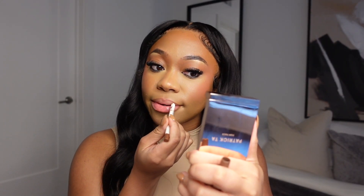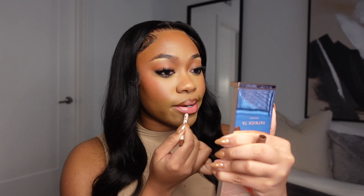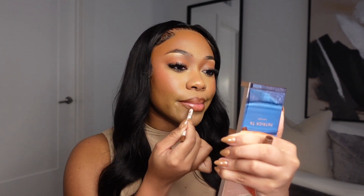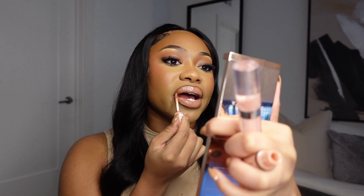I'm using the NYX Butter Gloss and then also going in with the Sephora lip gloss in shade Sleek. And then I'm layering Warm Peach by Anastasia Beverly Hills on top — definitely giving peachy vibes. Then going on top with that Sleek lip gloss from Sephora.